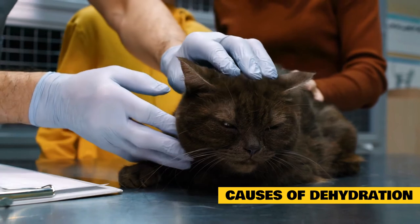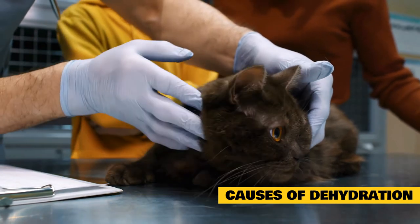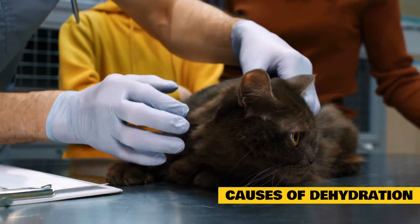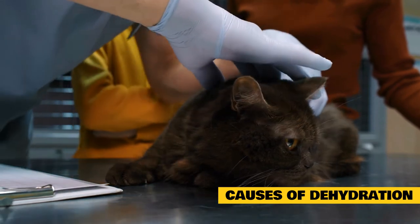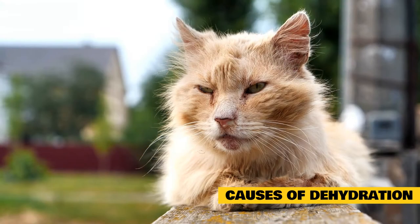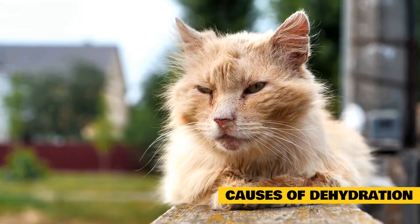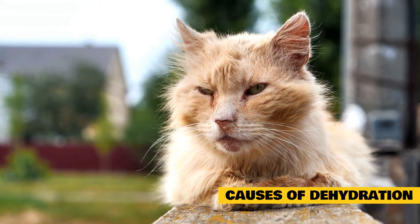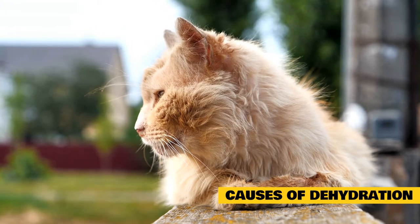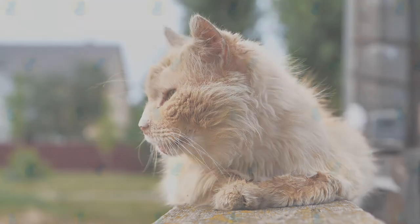Vomiting and diarrhea cause your cat to lose fluids quickly, and they may not be feeling up to drinking or eating to replace them. Diabetes and renal disease are two very common diseases in cats that cause increased water loss, which can quickly result in dehydration. Fevers or traumatic injury will both often cause a cat to become dehydrated. Hot weather and dry air can also lead to dehydration with time. The degree of dehydration usually varies depending on the cause, with mild diseases resulting in more mild dehydration.